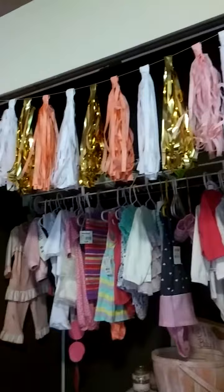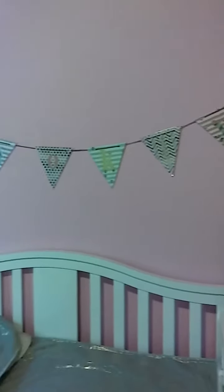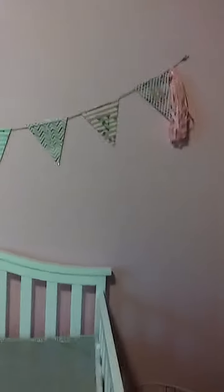And then to the left of that is a name banner for her — it says her name — that my sister made for her baby shower. And then her crib. She has this blanket which is from Target and I absolutely love it.